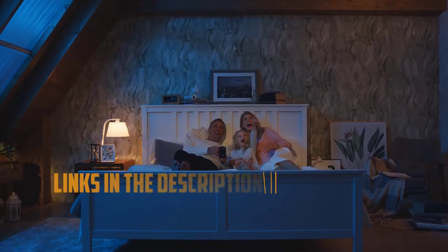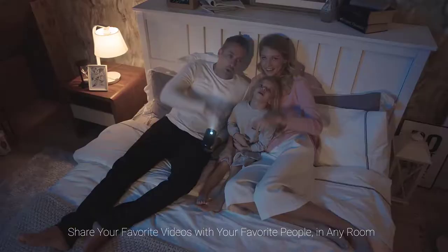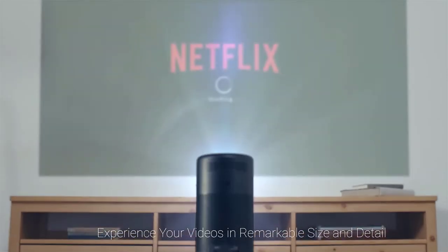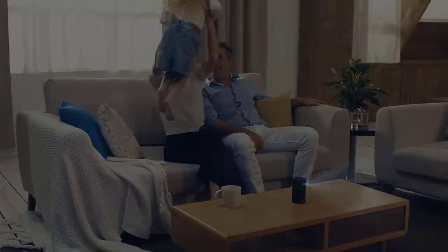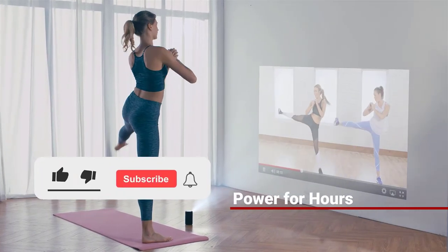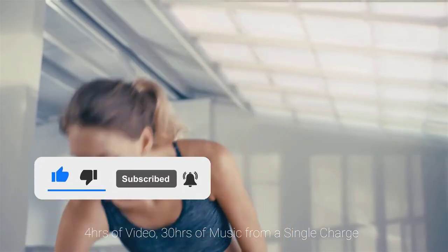The Nebula Capsule by Anker is designed much like the tower Amazon Alexa speakers — it has a cylinder construction, so it's simple to place onto just about any surface. The projector has Android 7.1 natively installed, so with a Wi-Fi connection you can stream content from Netflix, HBO Go, YouTube, and other streaming services without connecting any additional device. It has 100 lumens, which isn't the greatest, but for the size of the projector bulb you'll be hard-pressed to find something better. The Nebula Capsule features up to four hours of playback time and can produce a picture of up to 100 inches.